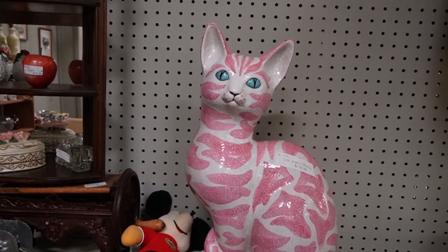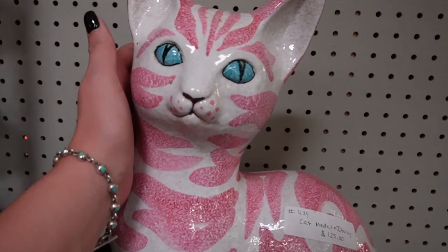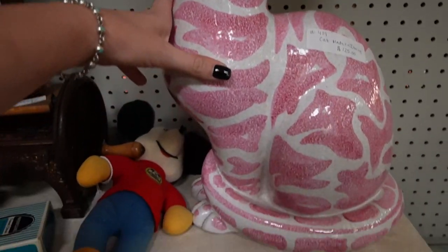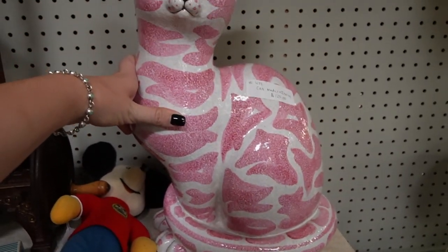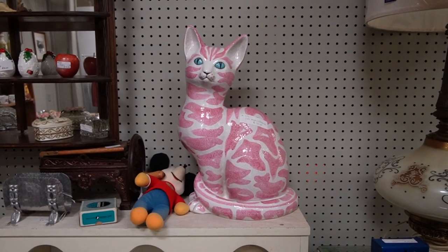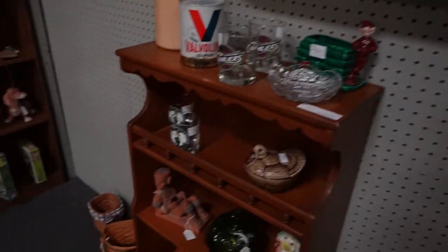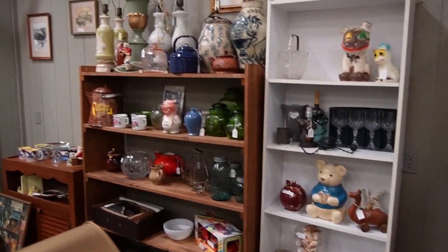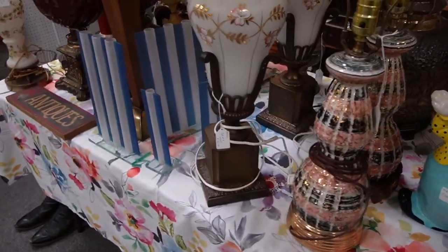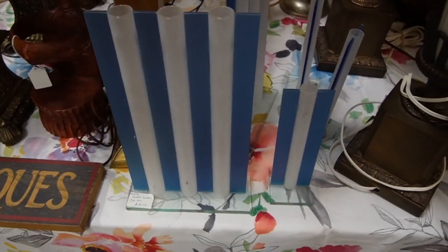I found another cat and this cat is magnificent. It's made in Italy, $125, and it is a pink cat. This is the best ceramic cat I've ever found. I don't think I can take him with me though. He's so great.